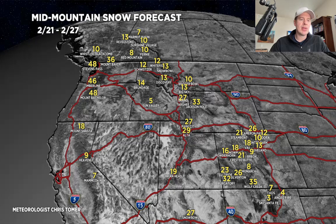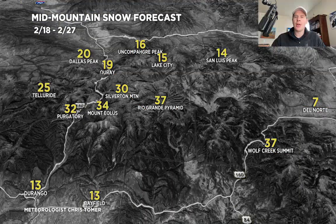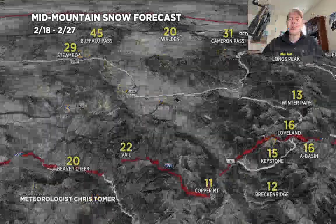I've got a few specialty maps. Here's southern Colorado grand totals, 2/18 through 2/27 — one, two, three feet of snow likely. Even snow all the way down into Durango with this.